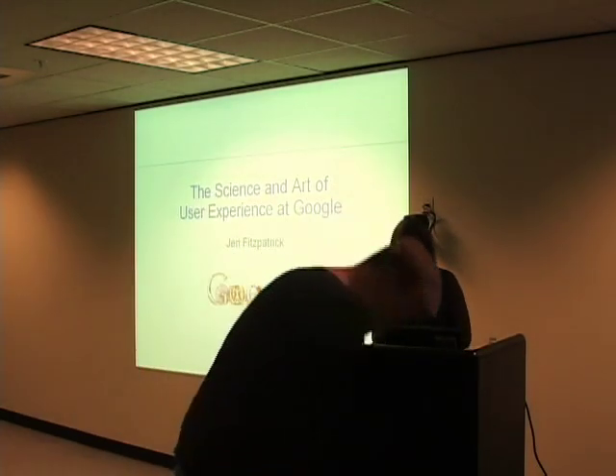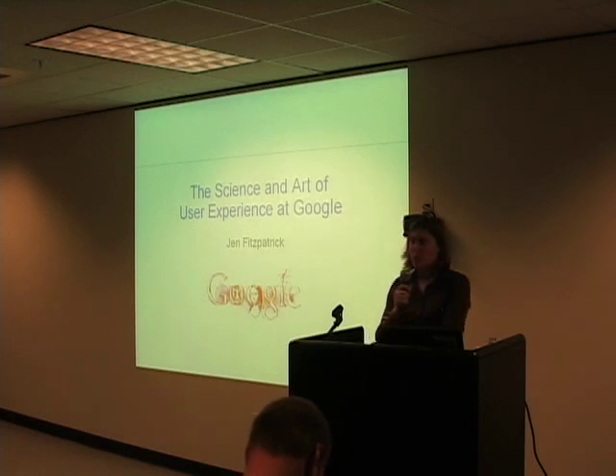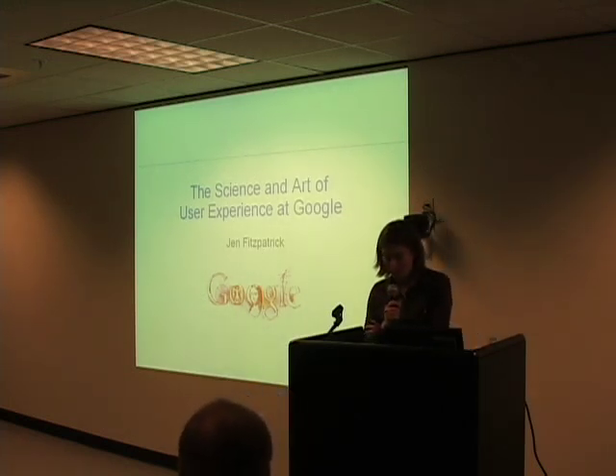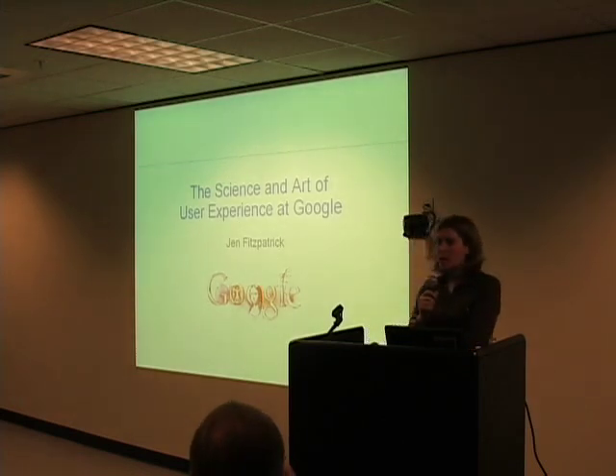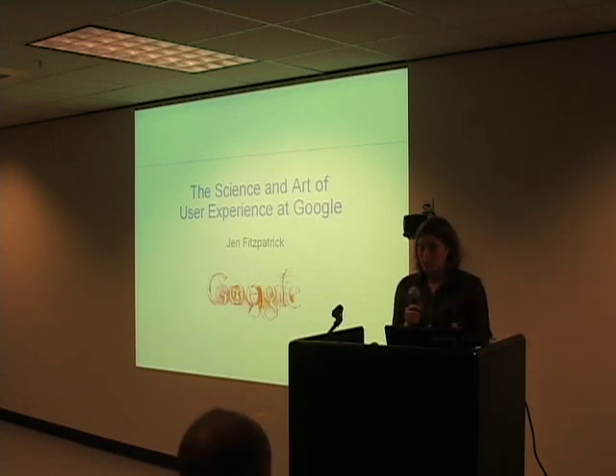Thanks everybody, and welcome. I'm glad to be here. As Peter said, Google has really always focused on user experience right from the very start. Today I'm going to spend a little bit of time talking you through how that philosophy took root in the early days of Google.